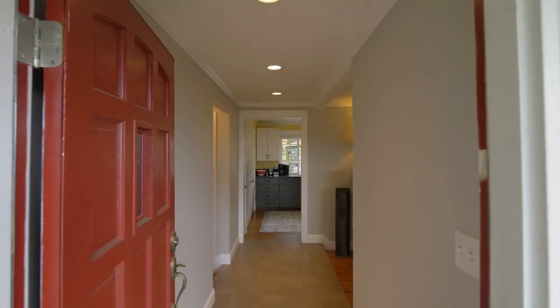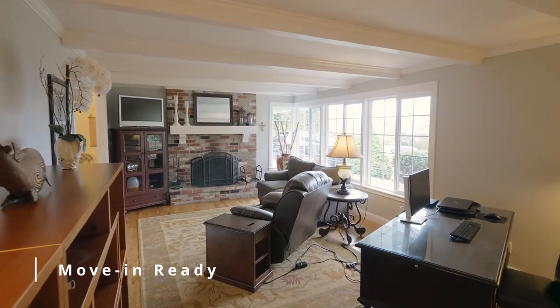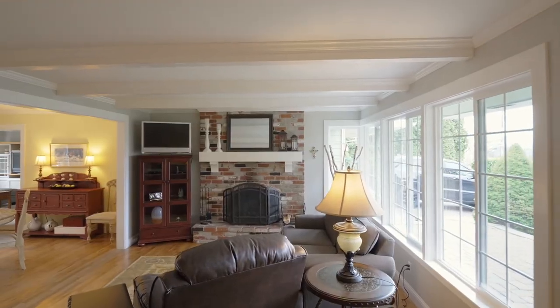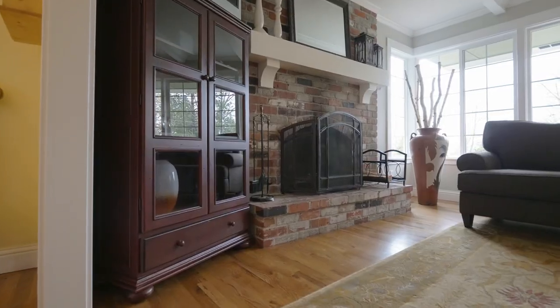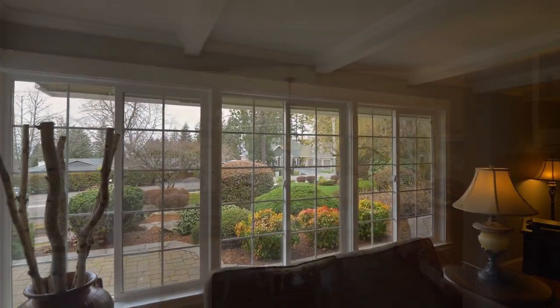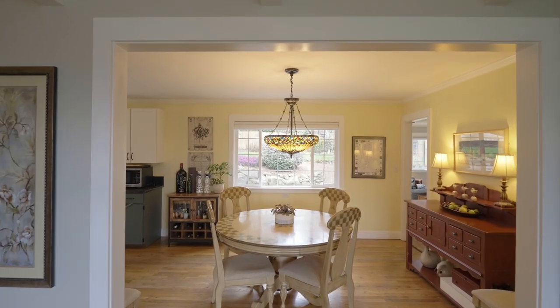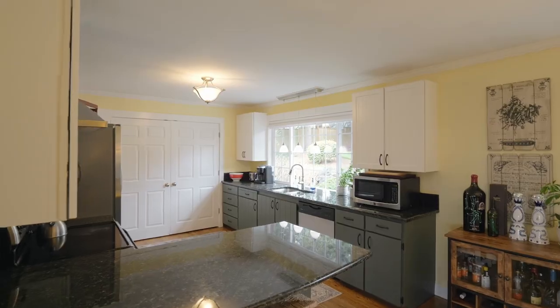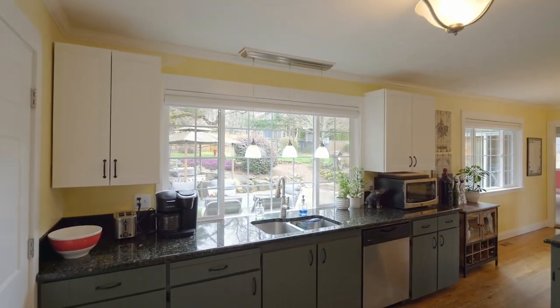Heading inside, discover a warm, inviting interior with large windows bringing in abundant natural light, a cozy fireplace, and hardwood floors. The living room opens to the sunny dining area and a well-appointed kitchen with breakfast bar seating, plenty of storage space, and peaceful views.